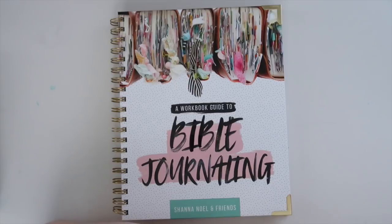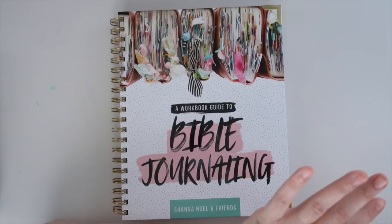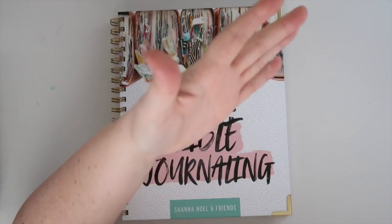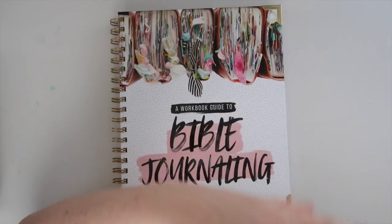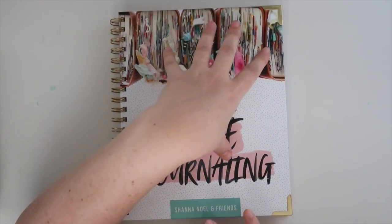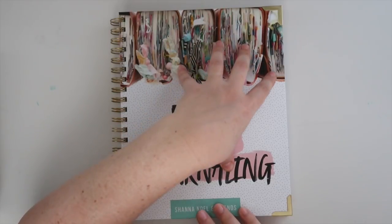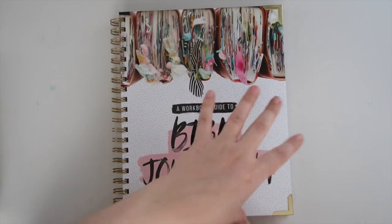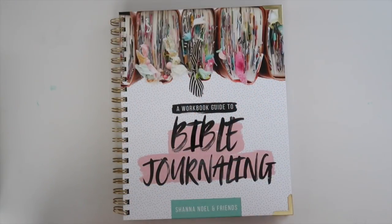If you cannot wait to get your hands on this workbook, I totally understand — I'll leave an affiliate link in the description below so you can go ahead and pick it up for yourself. It is a great resource to have and a great resource to gift to someone else who might be interested in Bible journaling. If there are any applicable discount codes or free shipping codes, I'll leave those in the description box too and update it as they become available.